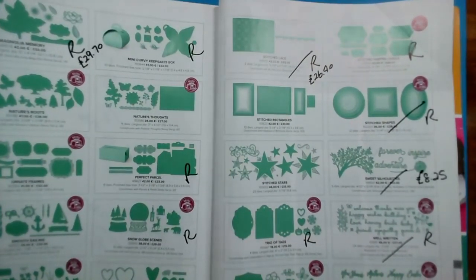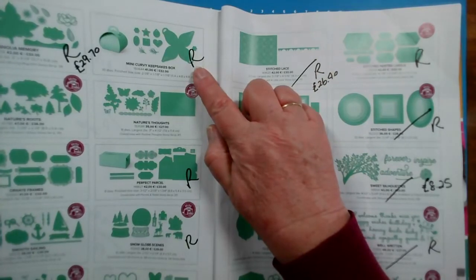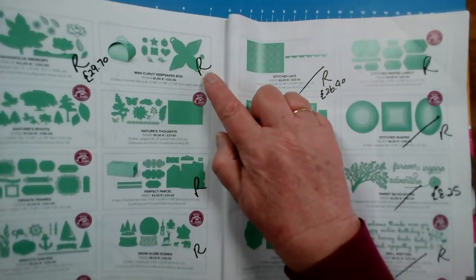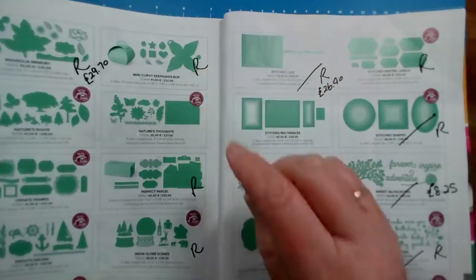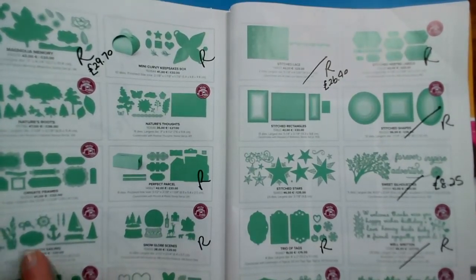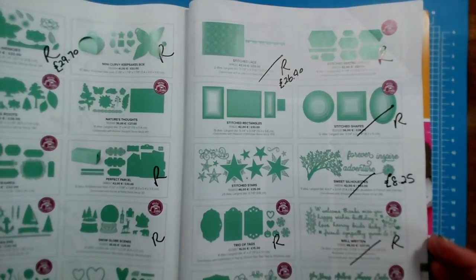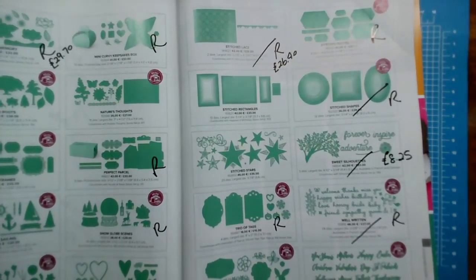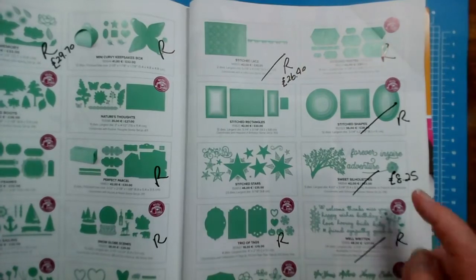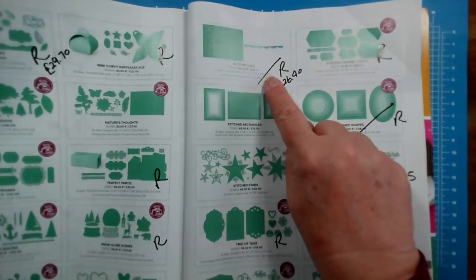Pages 182 and 183. Magnolia dies — this one will go very quickly if it hasn't already gone. The Mini Curvy Keepsakes Box — that makes a little box out of a six by six piece of paper or card. Perfect Parcel, Snow Globe, Stitched Be Mine, and Special Day are all retiring. On page 183: Wild Rose dies, the Trio of Tags, Well Written, Sweet Silhouettes, Stitch Shapes, Nested Labels, and Lace are all going.